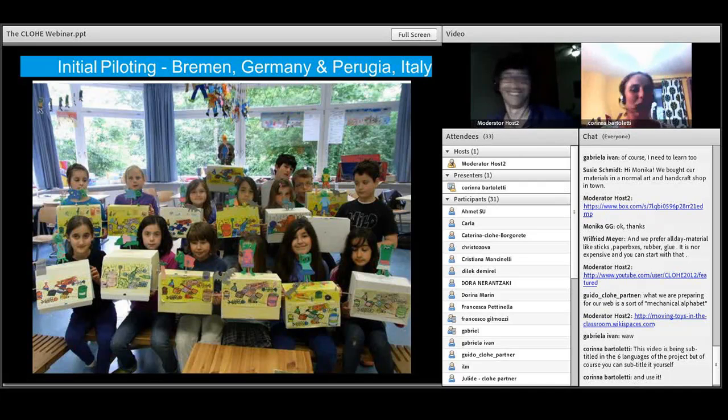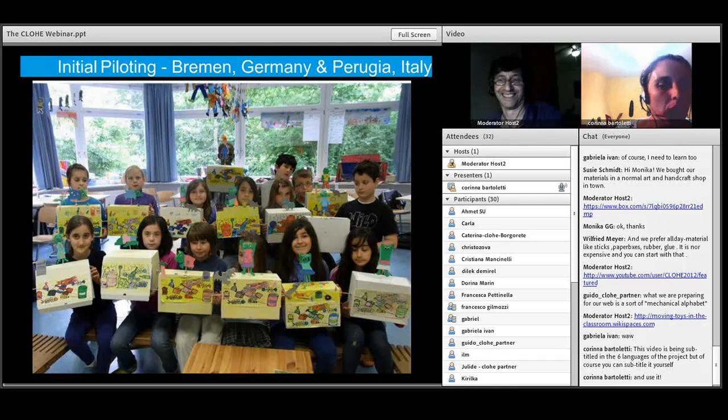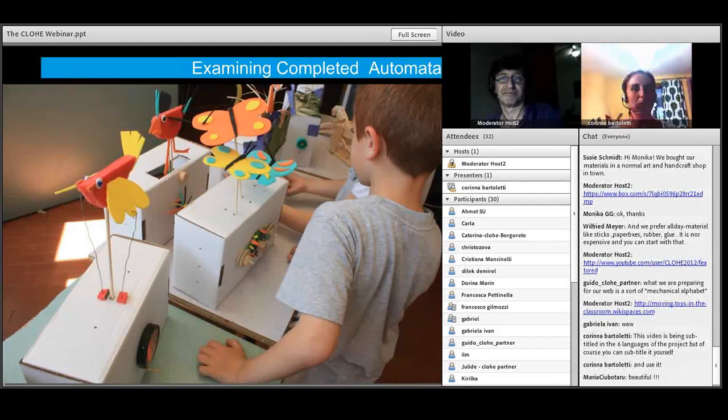These images are taken from two mini pilotings, short pilotings, held in Italy and in Germany. Our Portuguese colleague also held a piloting in Portugal. This is the final stage of the moving automata in the German classroom — you can see how beautiful they look. This is one of the initial phases, in Italy, in which we showed the children some already-made automata in order to make them curious about how these objects move and to stimulate their guessing about the mechanical functioning of the toys.